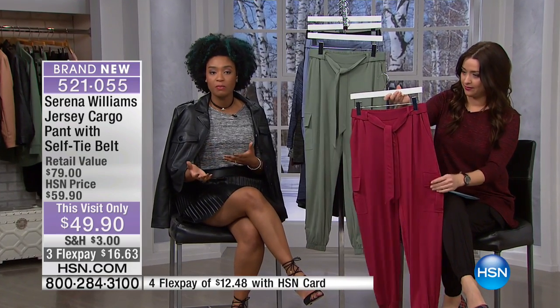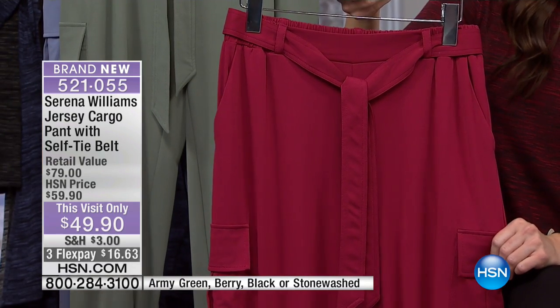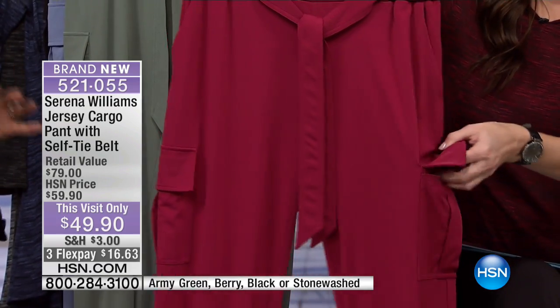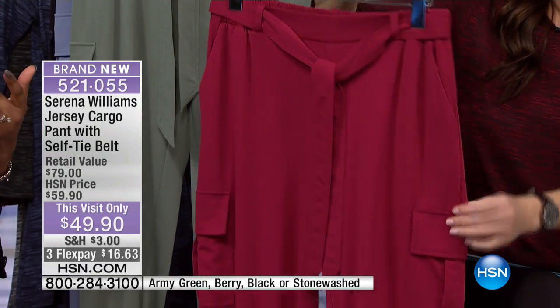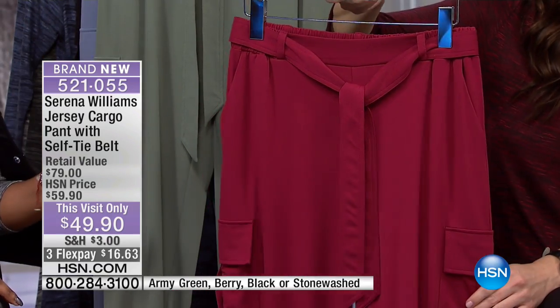The elasticized ankle means you can pull it up or pull it down. If you wanted to wear this more casual, wear it with a pair of sneakers. Carrie is showing you that you could wear this into the office with a pump, or into the evening with a strappy sandal. We're showing you all of the different ways you can wear it — with a bootie, a sneaker, a pump, or a sandal.